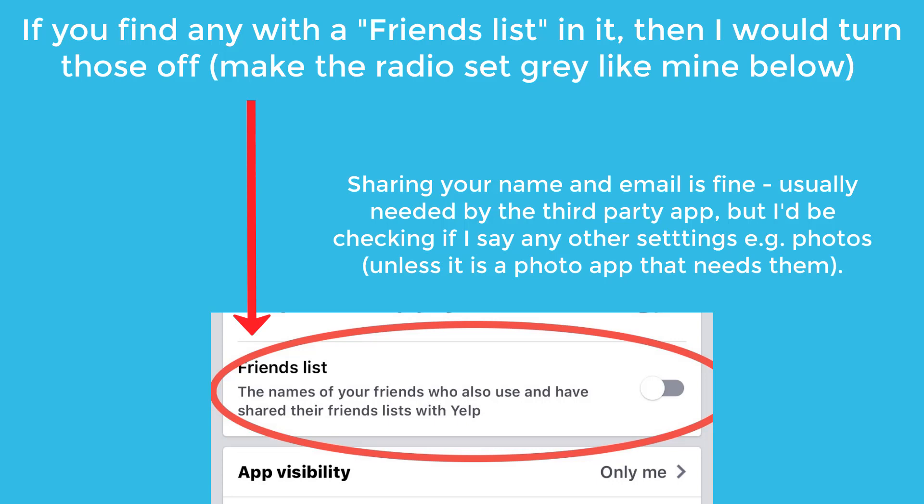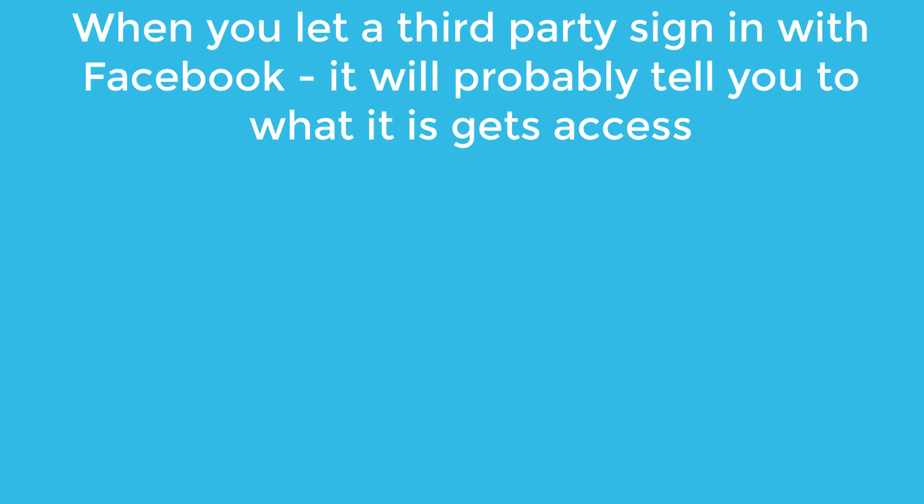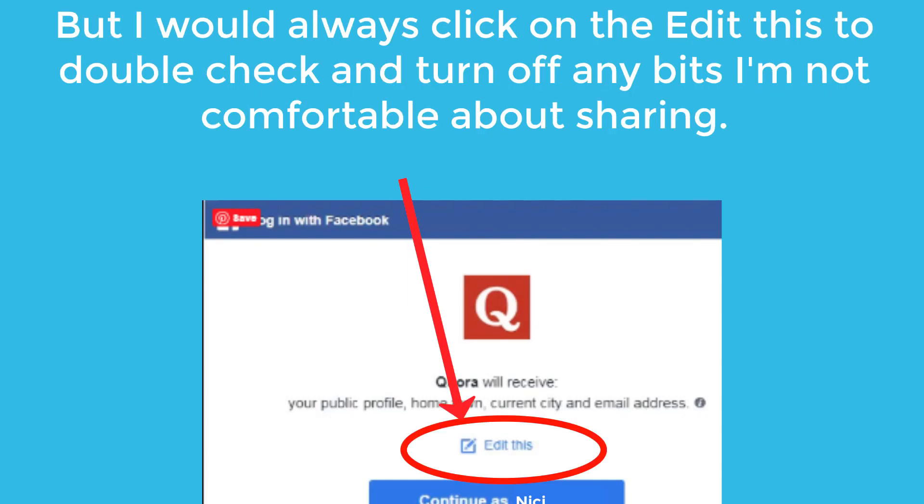I'd be checking if I had any other settings — say, for example, photos. I wouldn't want that showing unless it was a photo app. You might be asking how did you let them have this access in the first place? It was probably when you let a third-party sign in with Facebook. At the time it would have shown you what access it was going to receive. However, I would always click on "Edit this choice" to double-check and turn off any bits I'm not comfortable about sharing.